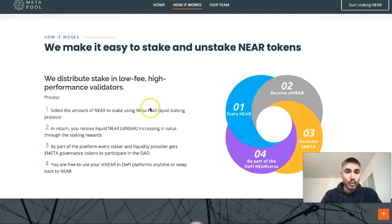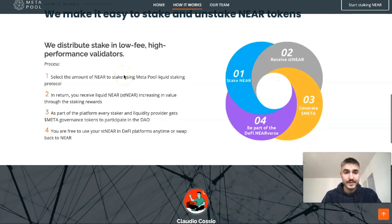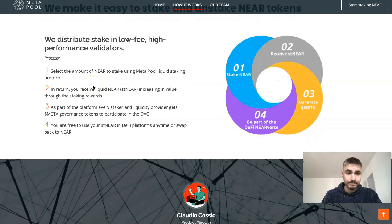Meta Pool makes it easy to stake and unstake NEAR tokens, distributing stake to low-fee, high-performance validators. You select the amount of NEAR to stake using Meta Pool's liquid staking protocol and in return receive liquid stNEAR, increasing in value through staking rewards. Every staker and liquidity provider gets META governance tokens, and you're free to use your stNEAR in DeFi platforms anytime or swap back to NEAR.